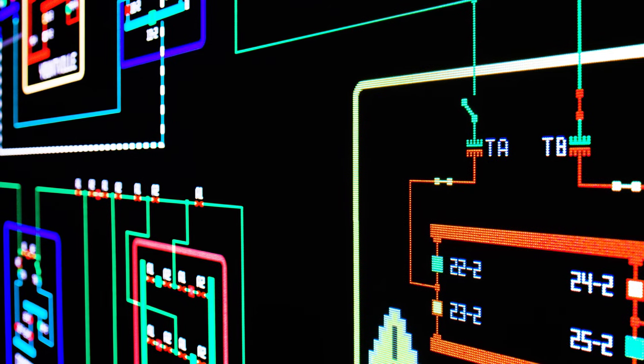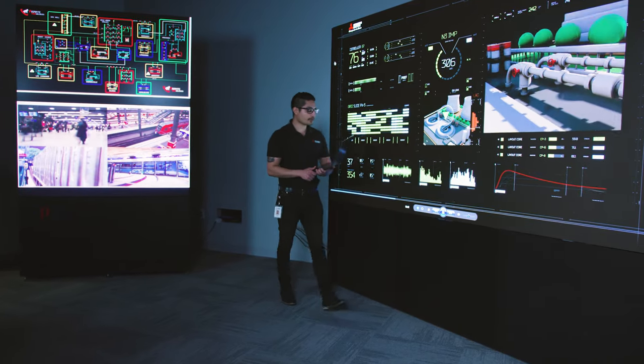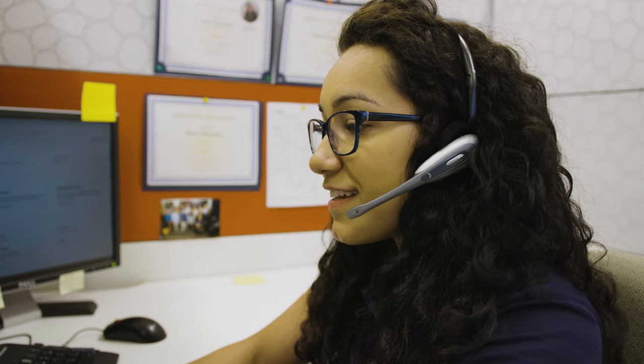When you work with Mitsubishi Electric US, you can expect robust engineering standards, stringent testing requirements, and support by an award-winning customer service team.